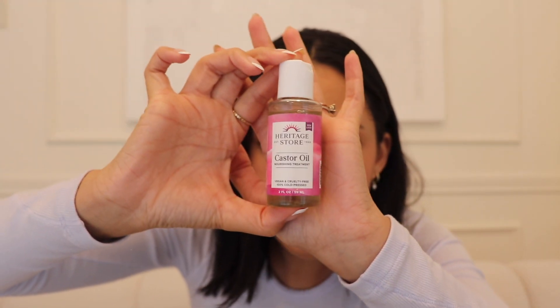Another hair product that can also be used for other things is this castor oil that I like to bring — and it's in a little tiny bottle. Pretty sure I got this at Target. Castor oil works so well for so many things. It's not just good for your hair, but also really good for your eyelashes, for your skin, for your body. It's a multi-purpose product, which I love to pack especially when traveling because you never know.